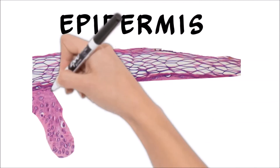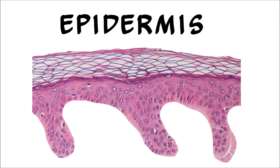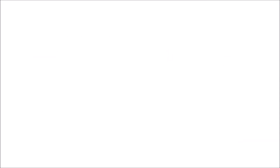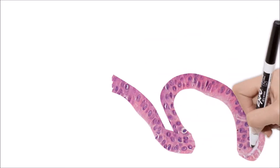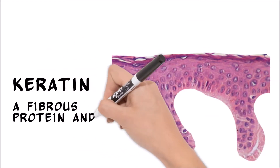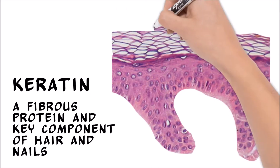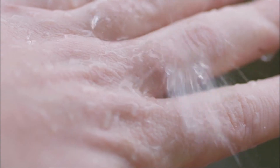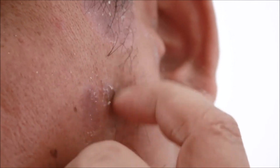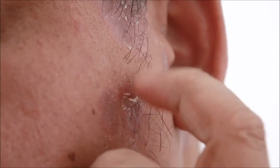The epidermis is made mostly of epithelial cells and does not contain any blood vessels or glands. However, it replaces itself every 4 to 6 weeks. Cells at the bottom of the epidermal layer are constantly dividing to create new cells. These new skin cells gradually move upwards and produce keratin, a tough protein that is found in hair and fingernails. As the skin cells fill with keratin, they die. Once the dead cells reach the surface, they form a strong, waterproof layer that protects the body. The outermost skin cells are shed over time and are replaced with more cells from below.